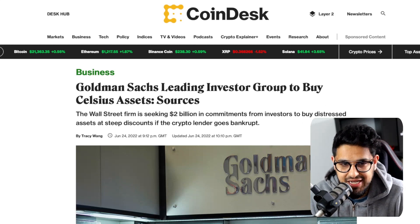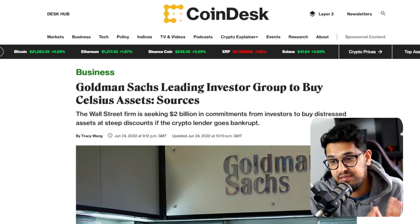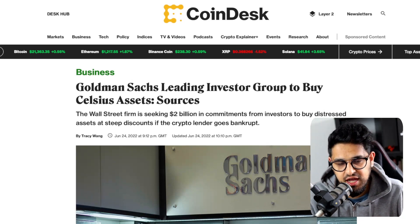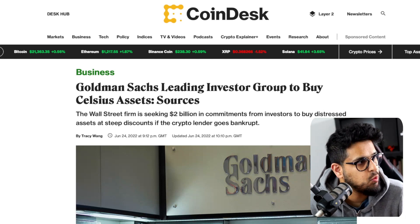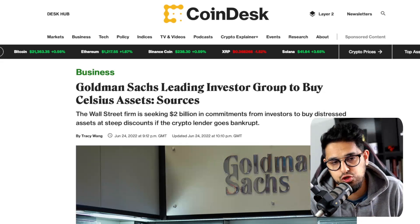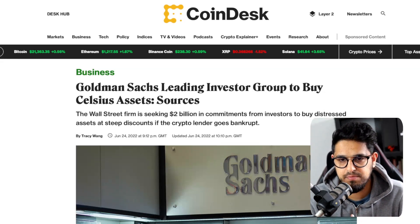Goldman Sachs is leading an investor group to buy the assets from Celsius. Celsius has been completely silent — people still have their funds locked there. Goldman Sachs is trying to raise $2 billion in commitments from a bunch of investors. But what kind of investor is going to want to buy the assets of Celsius right now unless it's at a super penny-on-the-dollar amount, in which case people won't get their money back long-term?